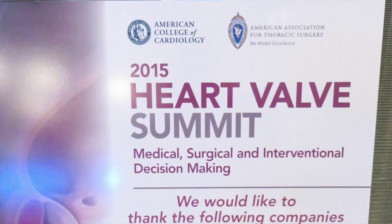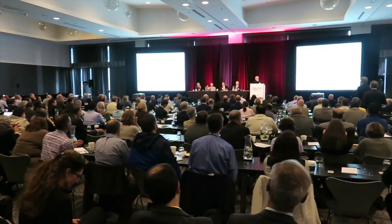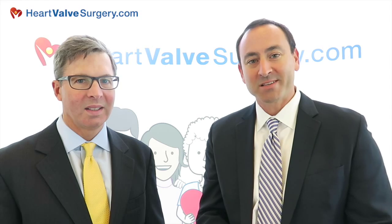Hi everybody, it's Adam with heartvalvesurgery.com and today we are at the Heart Valve Summit in Chicago, Illinois, answering your questions that were submitted on Facebook. I'm thrilled to be with Dr. Mark Gilinoff, who is a leading heart surgeon from the Cleveland Clinic, and we have a question coming in from Dan.